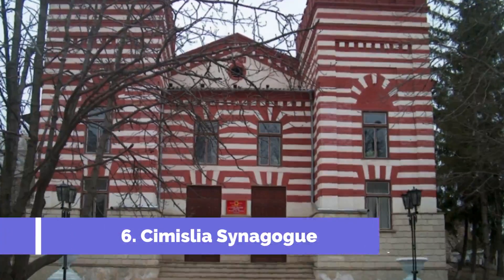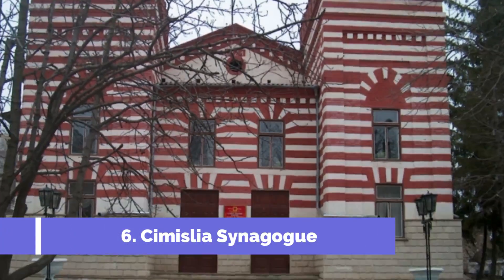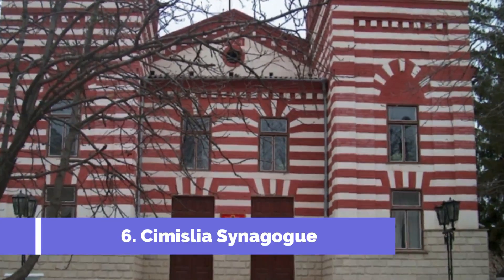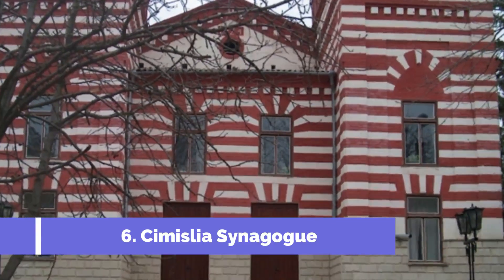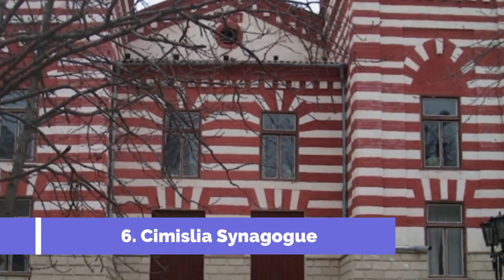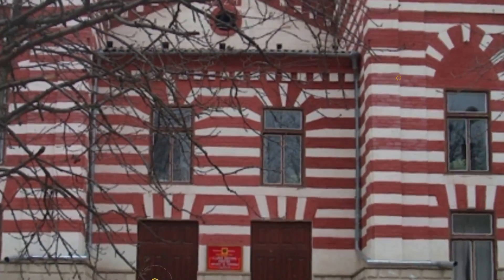Number 6. Simisliya Synagogue. The Simisliya Synagogue is one of the top attractions in Simisliya, a town located in the Republic of Moldova. This historical synagogue holds great significance for both locals and tourists alike. The building itself is a beautifully preserved example of Jewish architecture and serves as a testament to the town's rich cultural heritage.